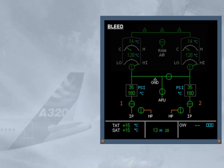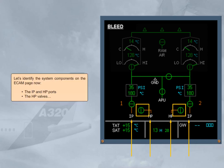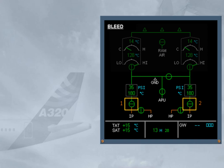Let's identify the system components on the ECAM page: the IP and HP ports, the HP valves, the engine bleed valves, the pre-coolers, the APU bleed valve (only when APU is running), the cross-bleed valve, and the high-pressure ground indication, which is always displayed on the ground even if the ground unit is not connected.